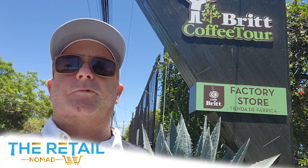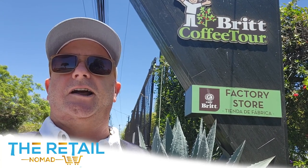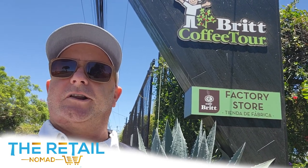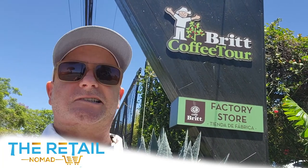We're going to jump inside and do an actual coffee tour, showing you where the beans and the plants originate in the field and how they ultimately end up on the retail grocery store shelves throughout the Americas. Café Brit, the Retail Nomad, Adadia, Costa Rica. Ciao, follow us inside.